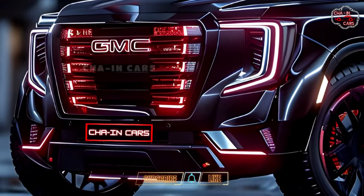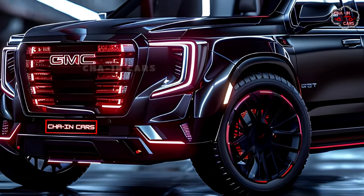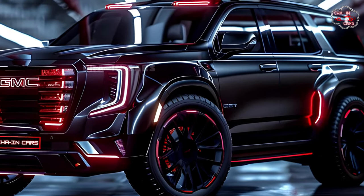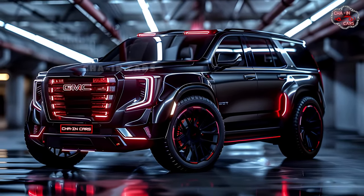The hybrid powertrain features an electric motor paired with a 3.0L Duramax turbo-diesel engine. This unique combination claims to be able to pull a lot without using a lot of gas. The fuel economy will be much better than in a regular Yukon, so you can take those weekend trips without feeling bad about it.